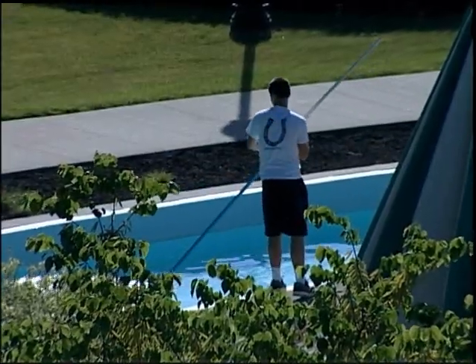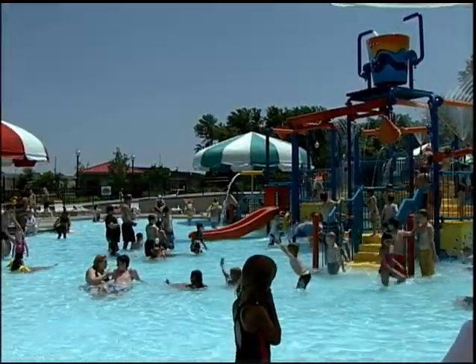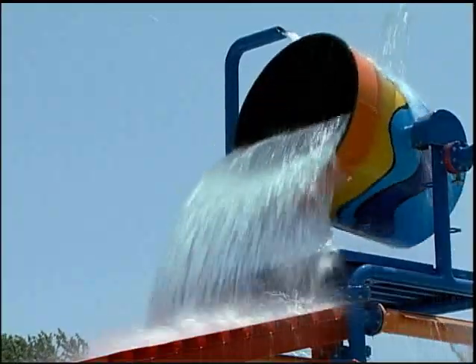Once the work is done behind the scenes, Adventure Oasis is ready for the season and the thousands of visitors they will receive throughout the summer.